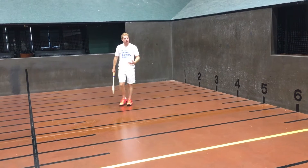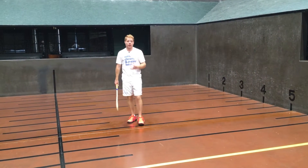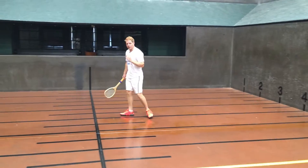All of these things — defending chases, winning these points — come down to percentages. We need to make percentage decisions, which means making the logical choice every time.